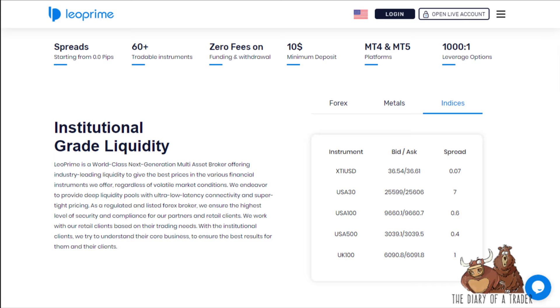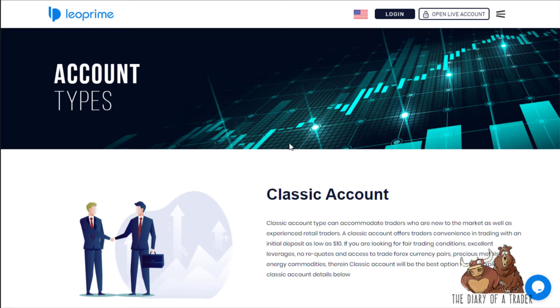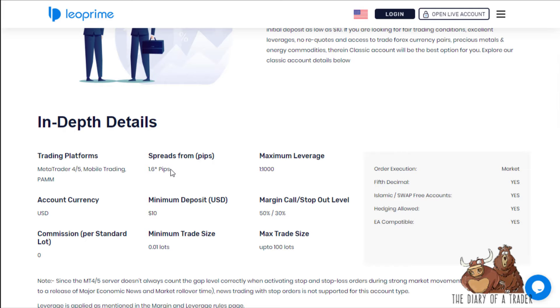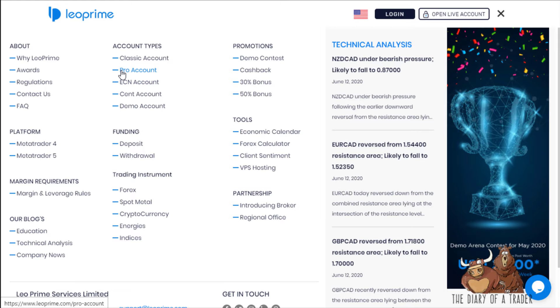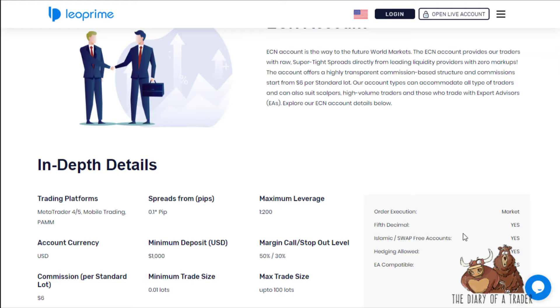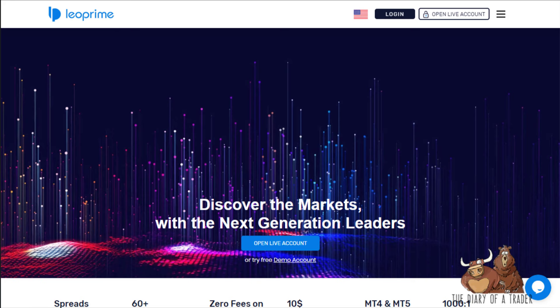It really comes down to the account you're trading, so keep that in mind depending on your account size. There's the Classic Standard account with an initial deposit of ten dollars and spreads starting at 1.6. The ECN account requires a minimum deposit of a thousand dollars with maximum leverage of 200:1. MetaTrader 4 and 5 are offered on all accounts, which helps traders using EAs or custom indicators.